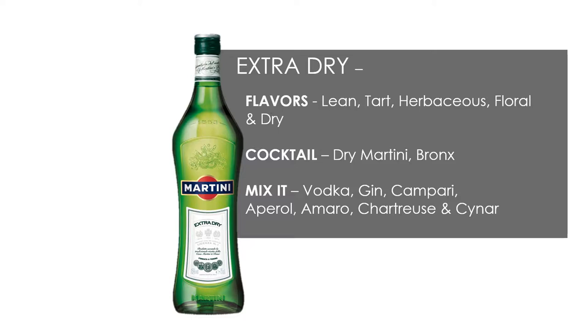Extra Dry Vermouth. Flavors are lean, tart, herbaceous, floral, and dry. Classic cocktails include a Dry Martini and a Bronx. You can mix it with vodka, gin, Campari, Aperol, Amaro, Chartreuse, and Cynar.